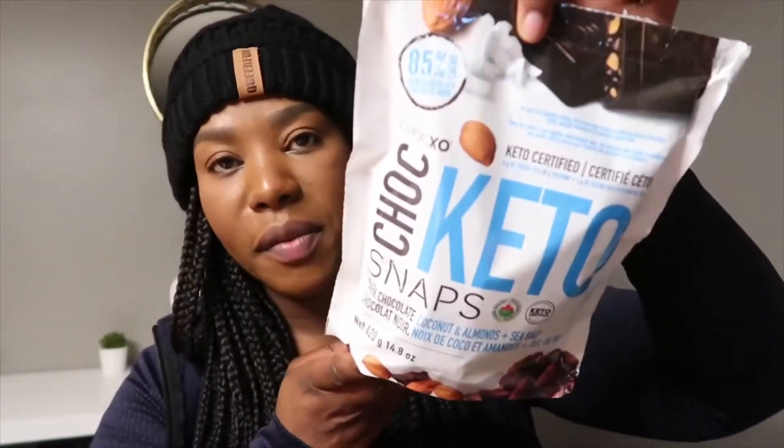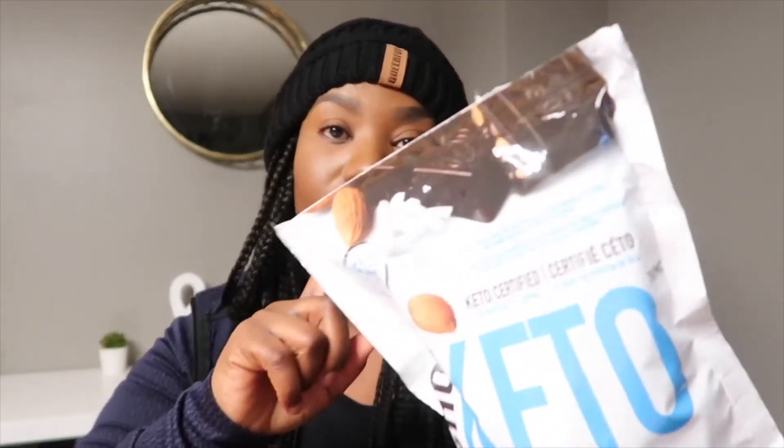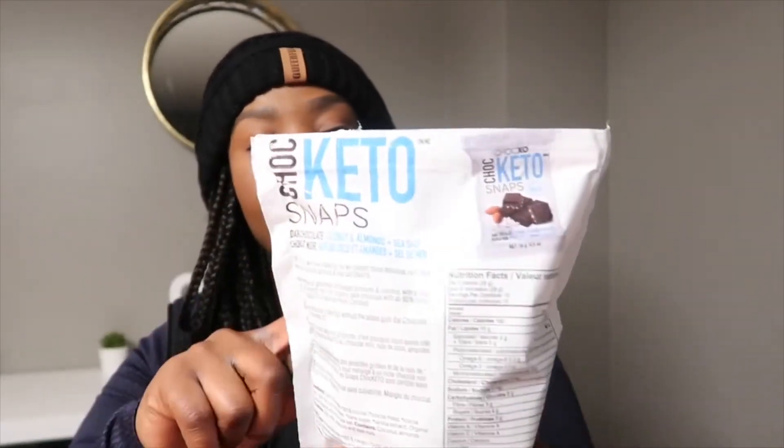Moving into some mommy treats — this is called ChocZero Keto Snaps, made with coconut, almonds, sea salt, and dark chocolate. I dipped into it and I actually really like it. They're not exactly what I expected — dark chocolate takes a little getting used to since it's not super sweet, but overall they're really good. I like that they come in individualized packages so it's easy to just take one and not be tempted like a jar of chocolate covered almonds.